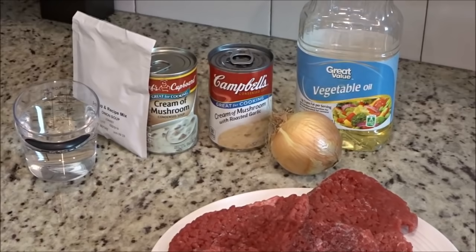You'll also need two cans of the regular cream of mushroom soup — I know there's only one can sitting there but I did use two — one can of the cream of mushroom soup with roasted garlic, one pack of the onion soup mix, and one cup of water.